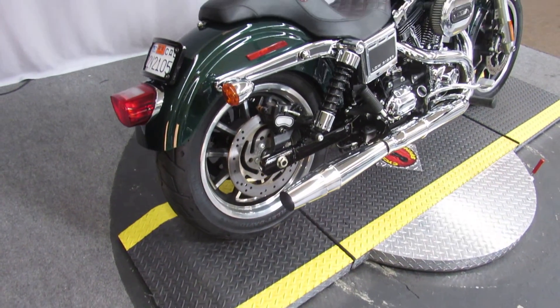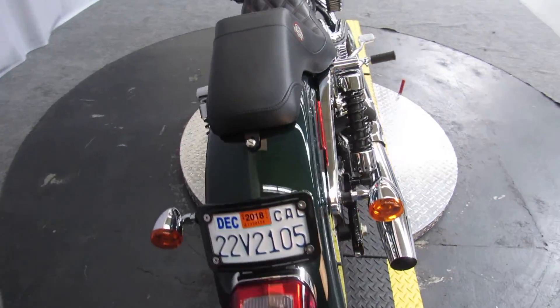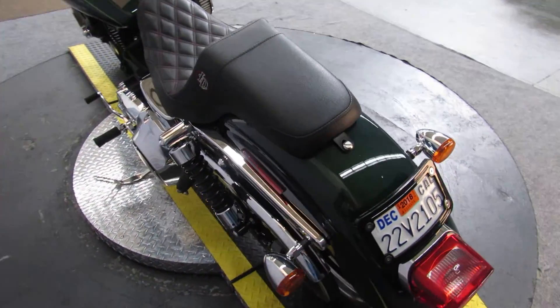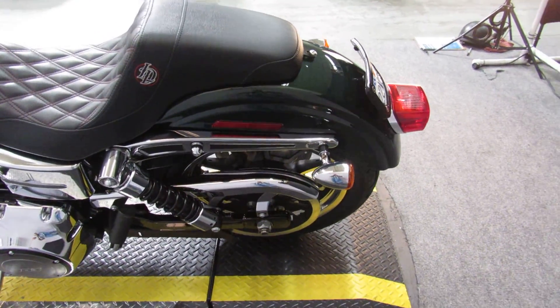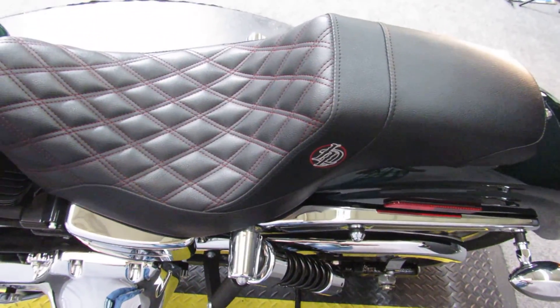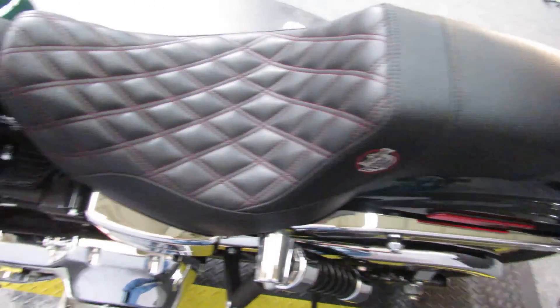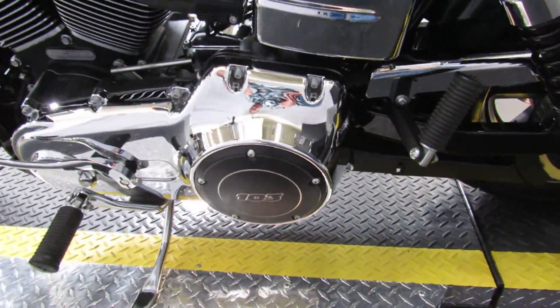Up next in colors Deep Jade and Black, a 2016 Harley-Davidson FXDL, a Dyna Lowrider. It appears the previous owner only added — or upgraded — two things: the seat, for sure, and the exhaust system, which I'll play for you in a moment.